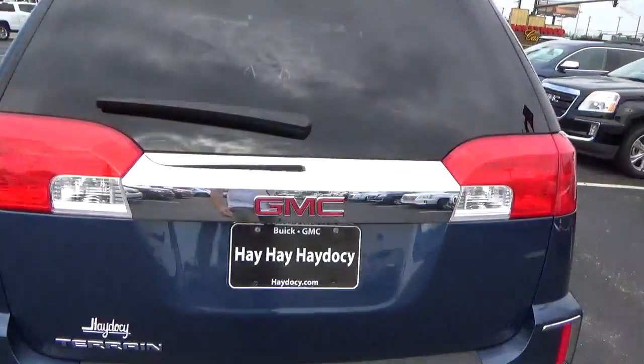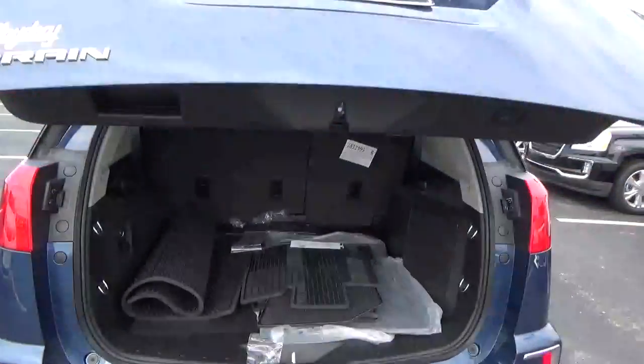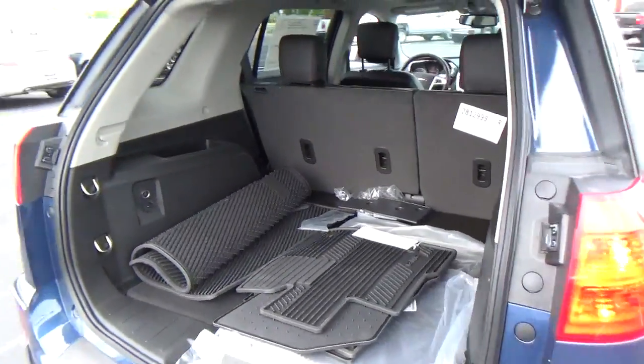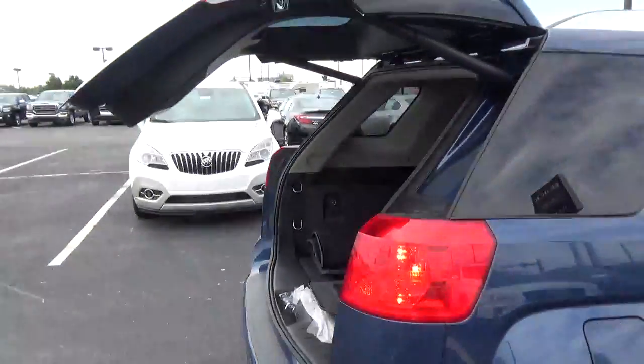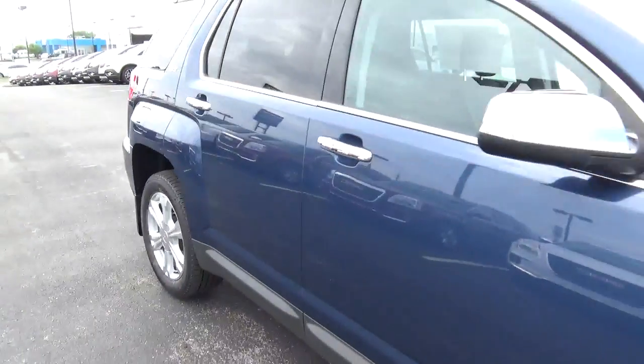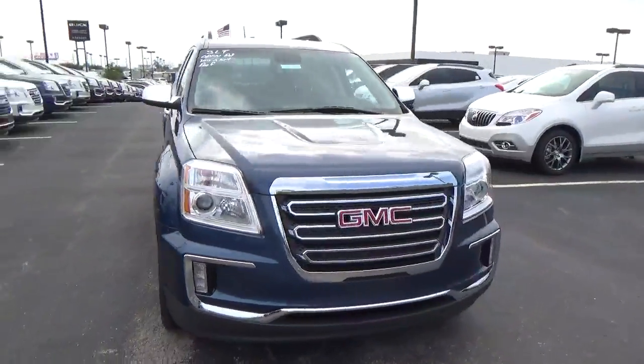Rear parking sensors, power liftgate, cargo space, aluminum alloy wheels with four-wheel disc brakes, fog lights.